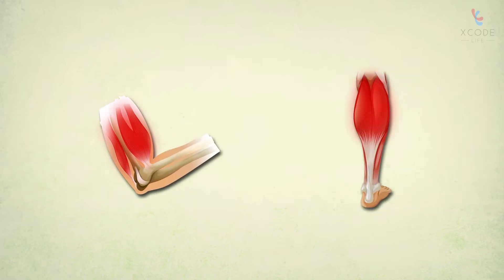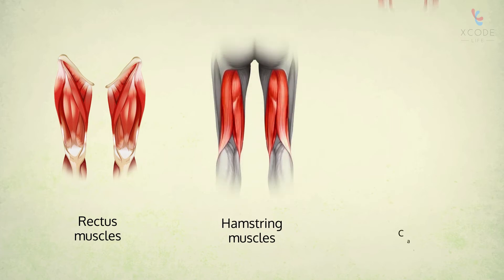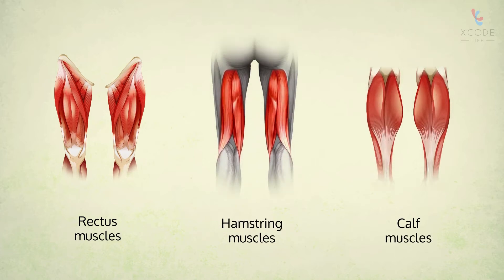The muscles that are more prone to EIMD are those which are attached to joints — the rectus muscles, hamstring muscles, and calf muscles, to name a few.